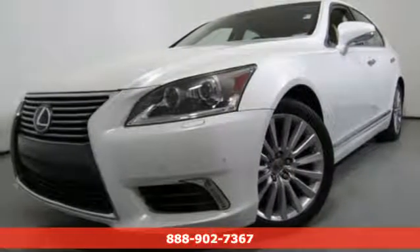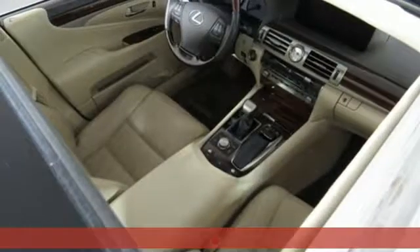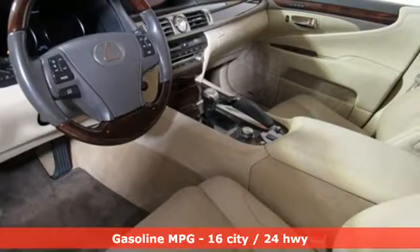Here's a 2013 Lexus LS 460. Style and comfort, performance and control, indulgence. In this Lexus, you get it all.